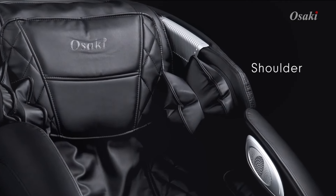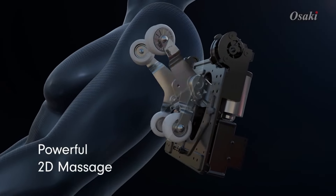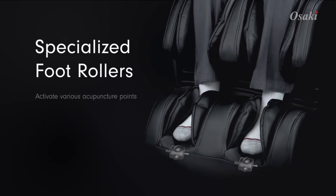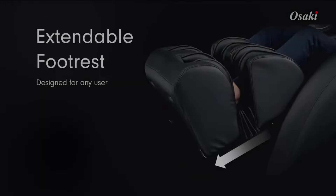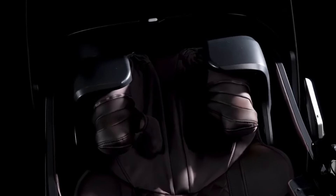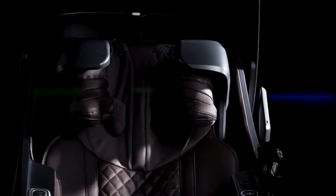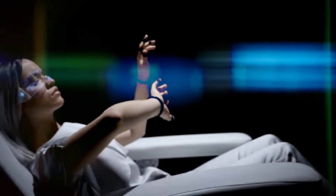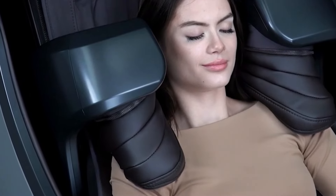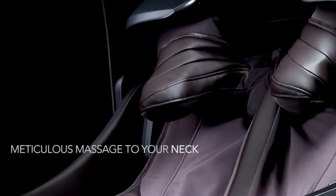Comfort is a key feature of a massage chair and the Real Relax Favor 6 is designed to provide a zero gravity experience, distributing body weight evenly and reducing pressure on joints. It offers a comfortable seating experience measuring 57.5 inches in depth, 28.33 inches in width and 42 inches in height, with a weight capacity of up to 400 pounds. The chair's adjustable footrest and backrest cater to users of different sizes, while its faux leather upholstery provides a luxurious feel that is easy to clean and maintain.